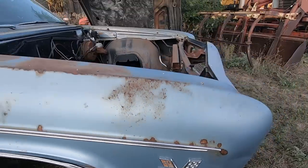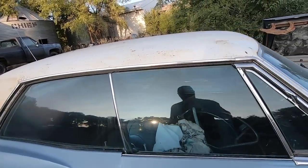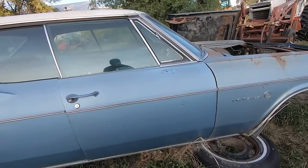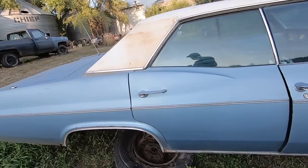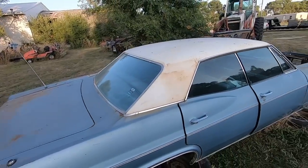Factory 396 car. I don't know why they took it apart but we couldn't pass it up, so we're going to load it up. Really straight, really dry. Little rot back there. White top.